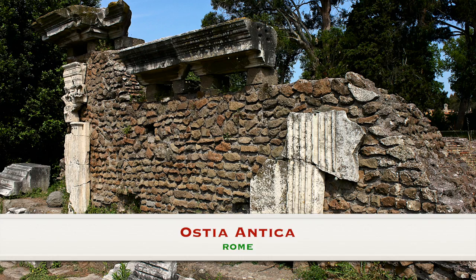Ostia Antica, 30 kilometers southwest of Rome, was ancient Rome's major seaport.